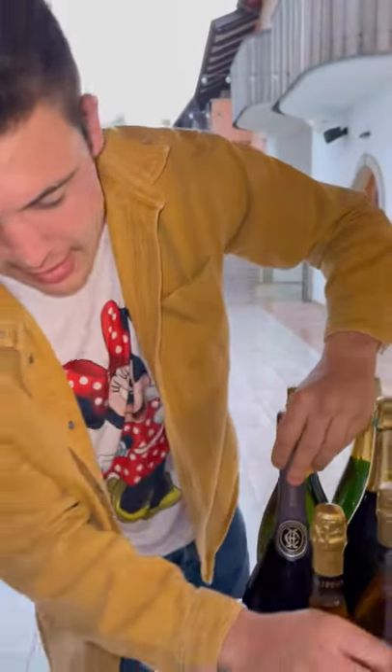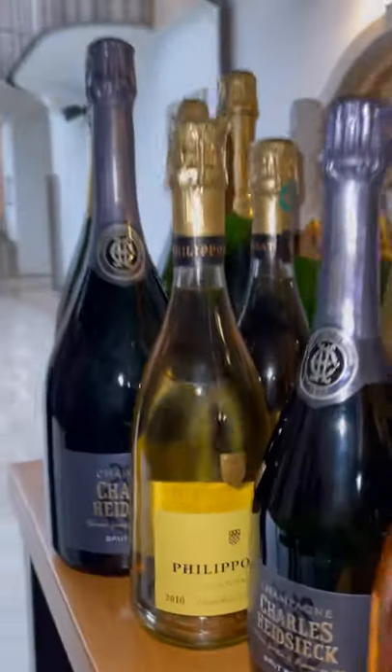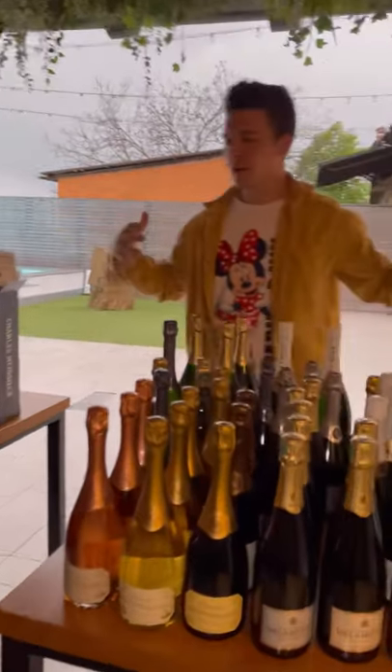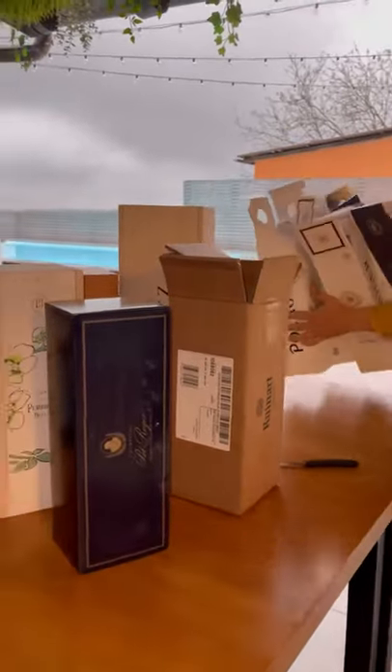The second table is full. Now it's time to reveal the most important bottles.